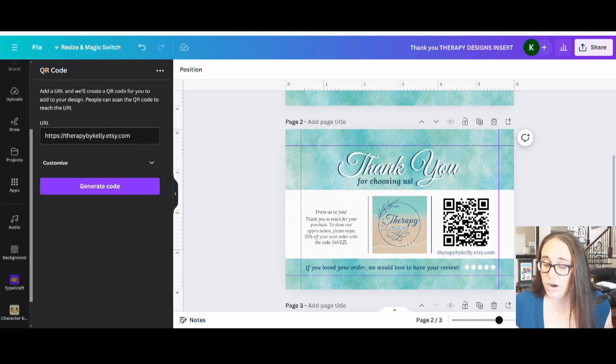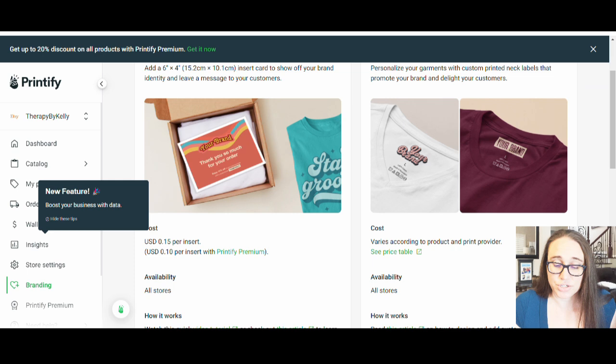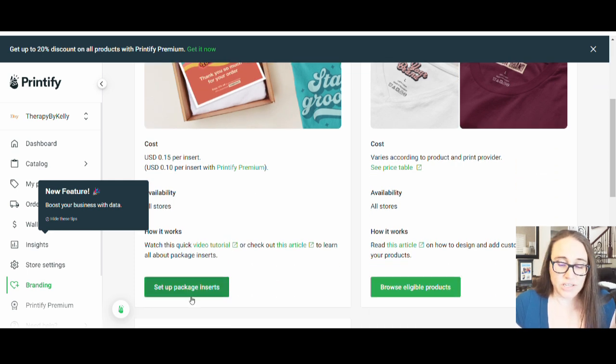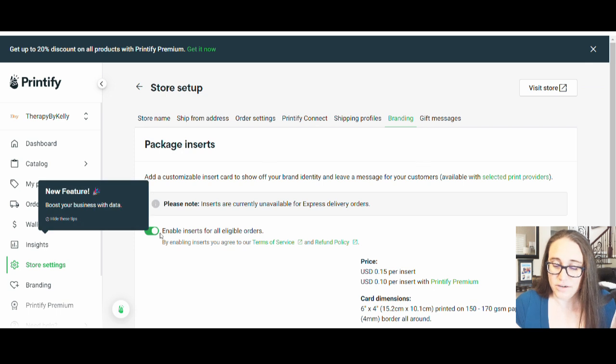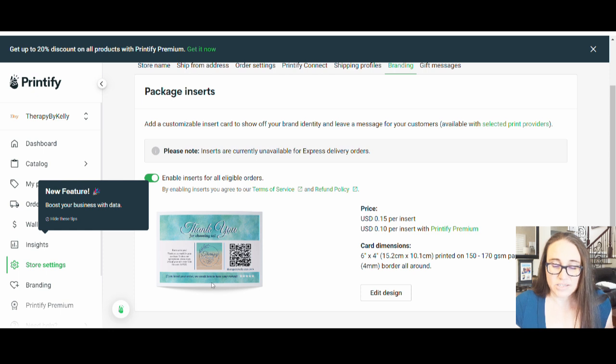I also put that same website URL down here so customers can just type it into their browser as well. That's all included on the thank-you card as a little bonus way of branding and marketing your products for Etsy. Now let me show you how to download this insert and set it up in Printify. Go to Printify and look for 'Enable inserts for all eligible orders' — hit that — then go ahead and edit your design. Here's what it looks like when I stuck it in there; you'll notice a little white border around the sides to account for bleed.